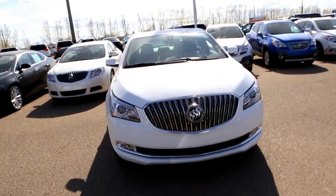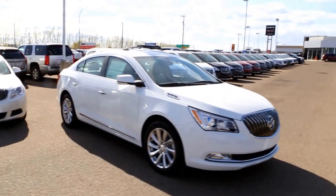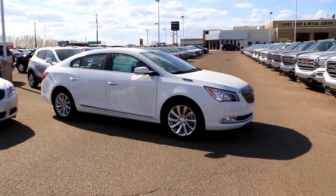It's an all leather interior in light neutral Cocoa Dune. This is a 2016 Buick LaCrosse, available here at Davis GMC Buick in Medicine Hat. Come on out and take a look, or take it for a ride.